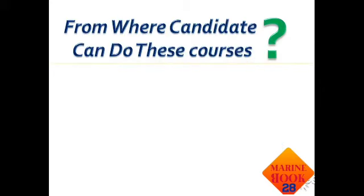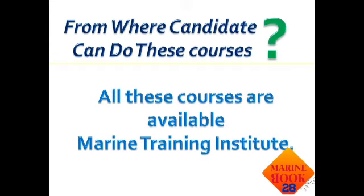The main thing is where you can do these courses. You can pursue them from marine training institutes. If you search on the internet, there are a lot of training institutes in India where you can take admissions. There is a bright future in the merchant navy. If you have any doubts or questions, please mention them in the comments. Don't forget to subscribe, share, and press the bell icon for the latest videos. Thank you very much.